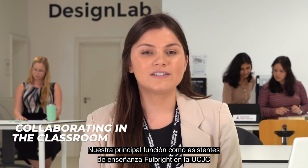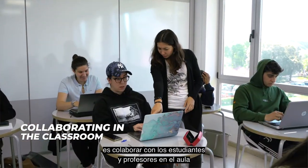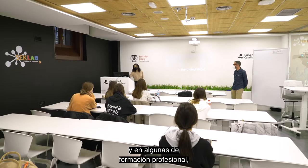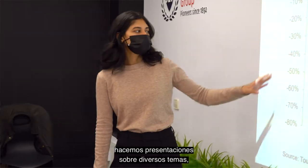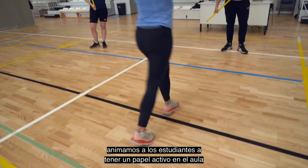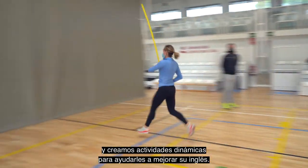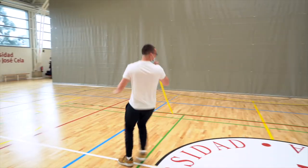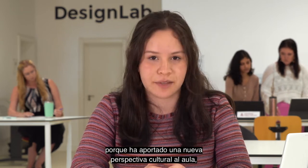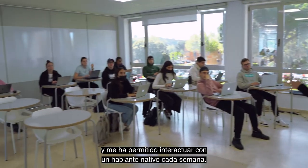Our main role as Fulbright scholars at UCJC is collaborating with students and professors in the classroom as English Teaching Assistants. In all of UCJC's undergraduate degrees and some professional formation degrees, we give presentations on a variety of topics, encourage students to have an active role in the classroom, and create dynamic activities to help them improve their English. I loved having a Fulbright in class because she brought a new cultural perspective to the classroom, made lessons more interesting, and allowed me to learn directly from a native speaker every week.